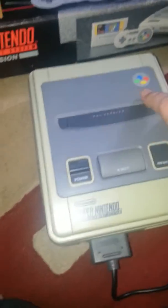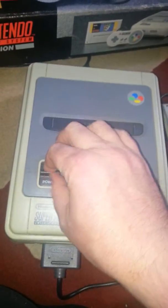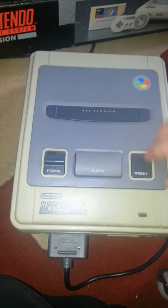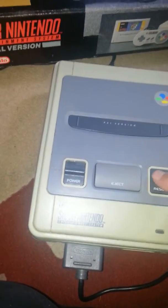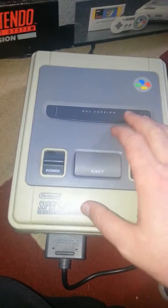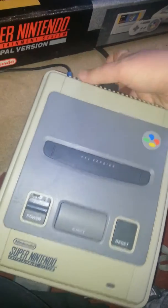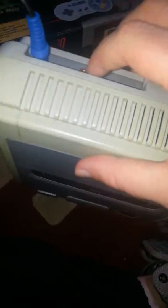I'll give you a quick tour of the system. You've got your basic power on and off, eject, reset, and your cartridge slot. Unfortunately, this one has some yellowing on it, but I personally think that adds to its charm, so to speak. Around the back you've got your AV slot, your RF out, and of course your adapter slot.